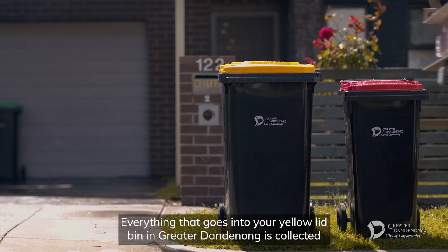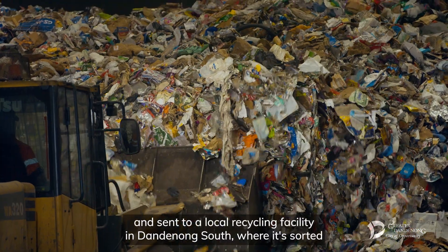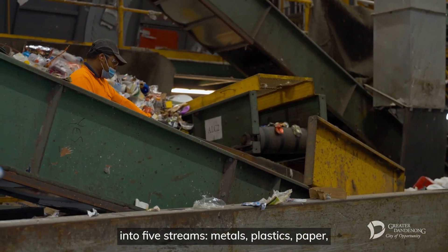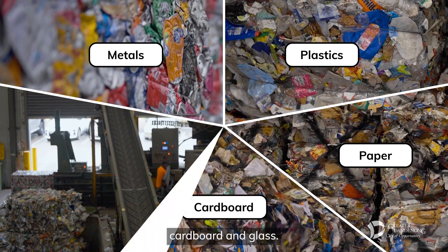Everything that goes into your yellow lid bin in Greater Dandenong is collected and sent to a local recycling facility in Dandenong South, where it's sorted into five streams: metals, plastics, paper, cardboard and glass.